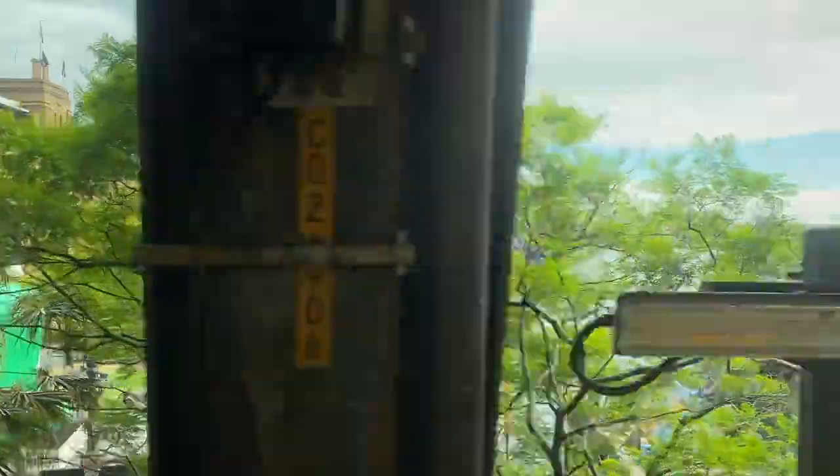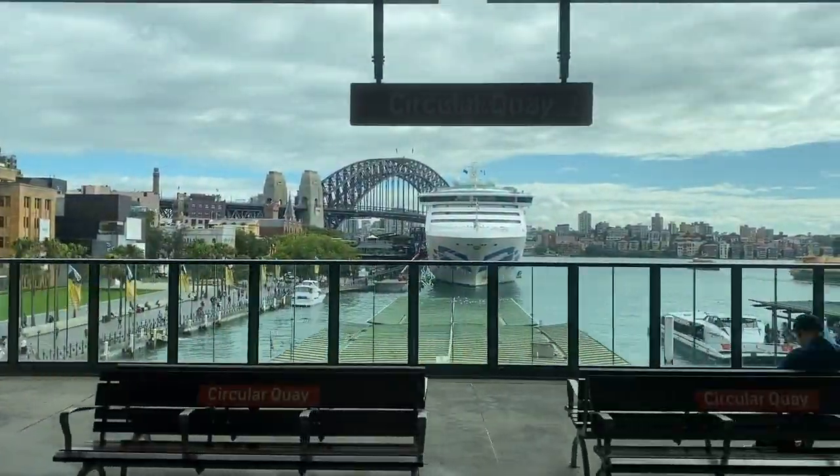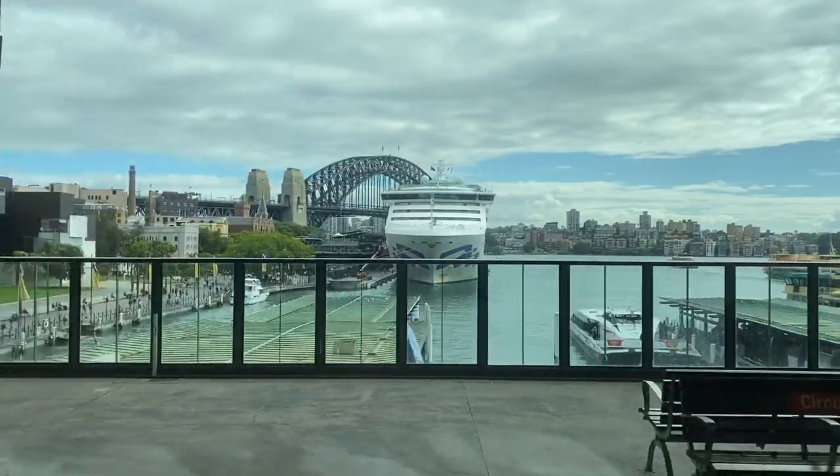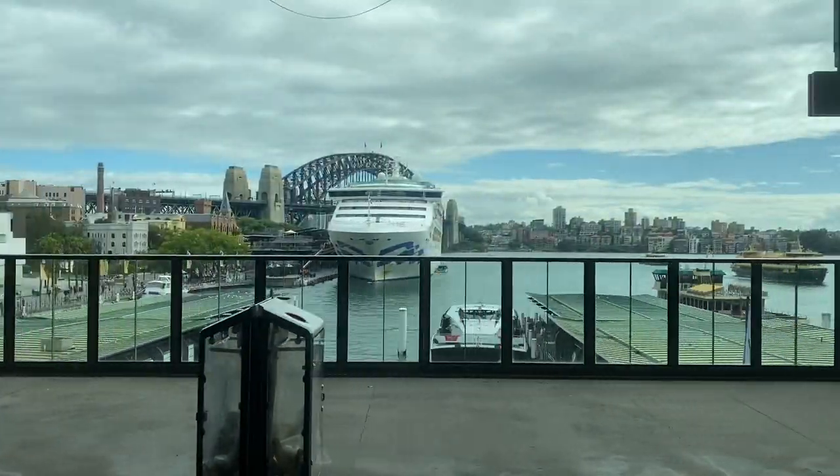Sister ship Sun Princess continues to sail for Princess Cruises, whilst the Dawn Princess was rebirthed as the Pacific Explorer in 2017. You can watch my tour of that ship by clicking in the upper right hand corner.